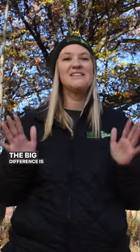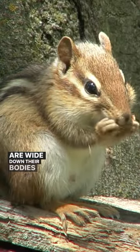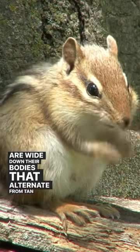The big difference is in the stripes. Chipmunks have five stripes that are wide down their bodies, alternating from tan to black. And I bet you can guess how many stripes the 13-line ground squirrels have.